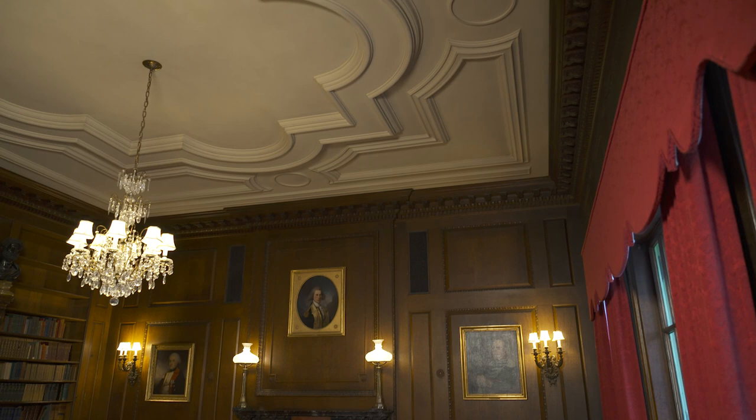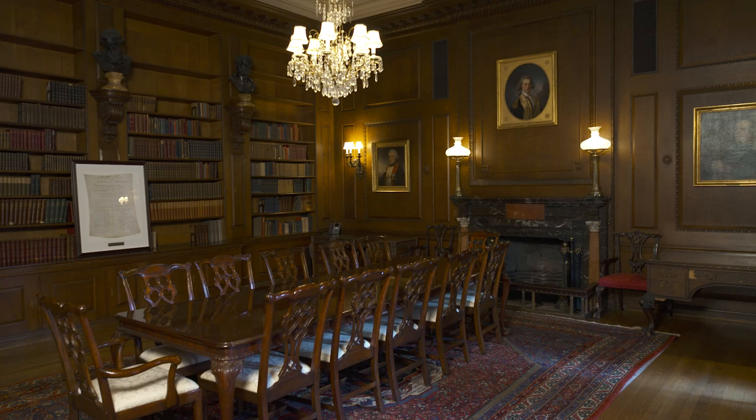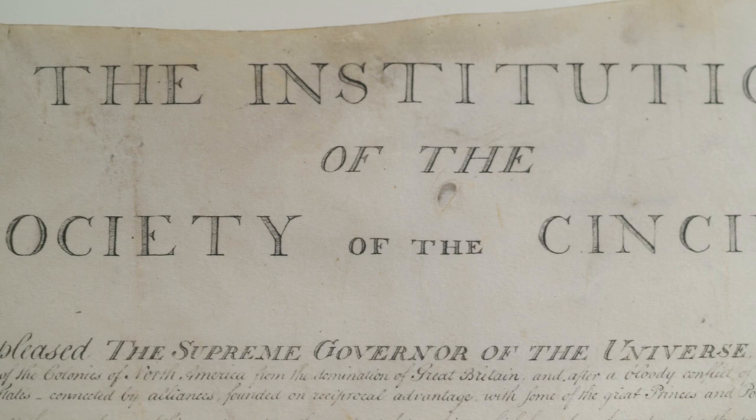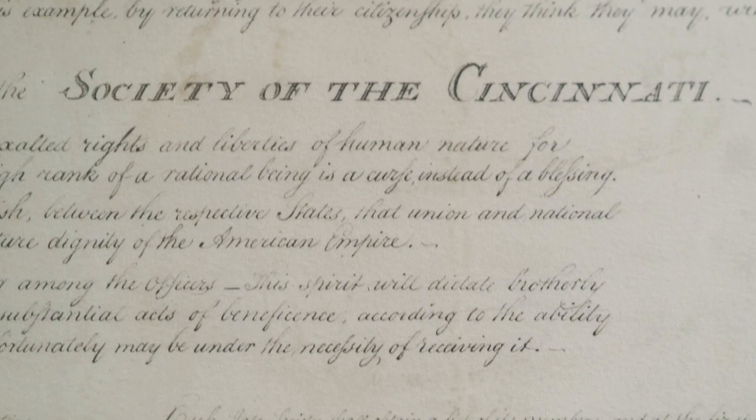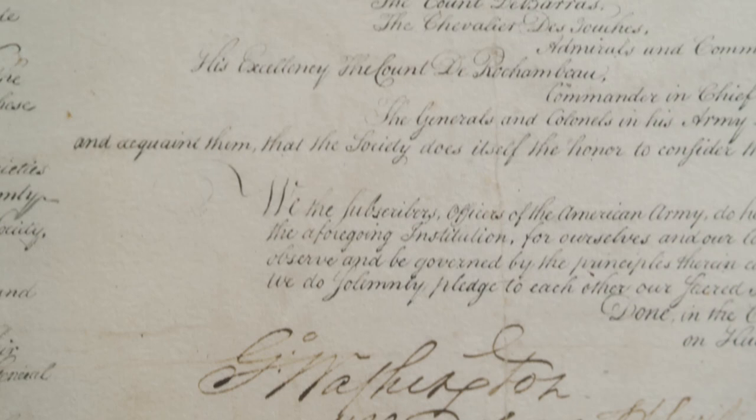Since its founding, the Society's purpose has been to perpetuate the memory of the Revolutionary War, a mission first expressed in the Society's founding document known as the Institution, written in the spring of 1783. The American Revolution is one of the most important events in world history. It secured our national independence, established our republic, created our national identity, and articulated ideals of liberty, equality, civic responsibility, and natural and civil rights that have shaped our nation's history and remain beacons for our future.